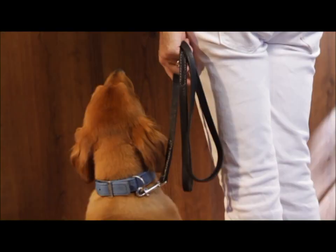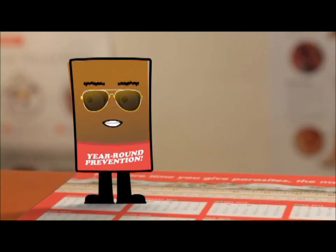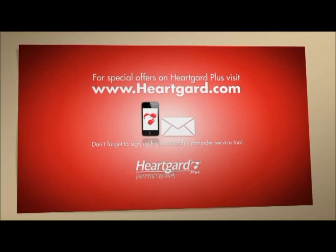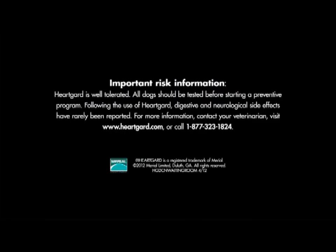Mrs. Beckett, the vet's ready to see you and Drover now. Remember, your dog can't protect himself, so ask your veterinarian for the number one recommended heartworm preventive, HeartGuard Plus. Important risk information: HeartGuard is well tolerated. All dogs should be tested before starting a preventive program. Following the use of HeartGuard, digestive and neurological side effects have rarely been reported. For more information, contact your veterinarian, visit HeartGuard.com, or call 1-877-323-1824.